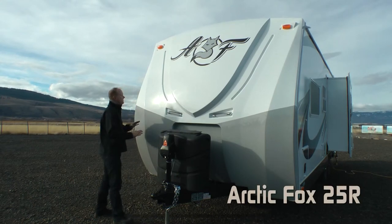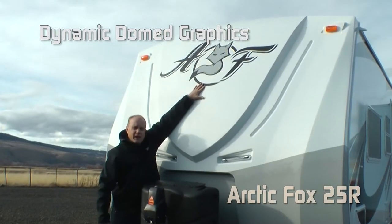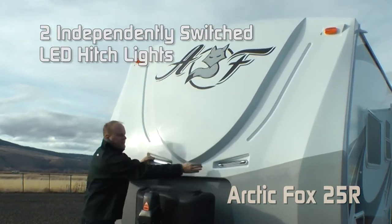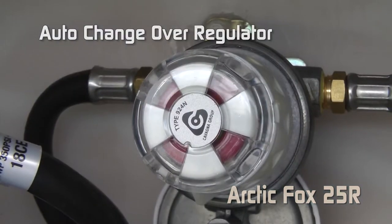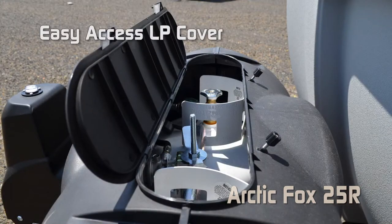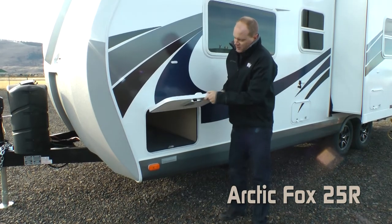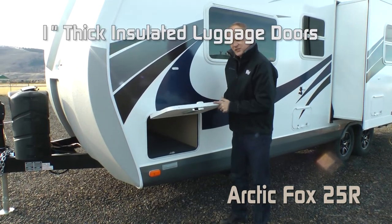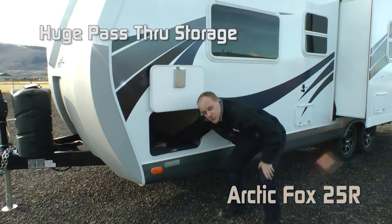The first thing you're going to notice on the exterior of this coach is the dynamic front fiberglass cap with dome graphics — very dynamic. Two independently-switched LED hitch lights, two 7-gallon LP tanks standard with auto changeover regulator, easy-access LP cover, and 12-volt power jack. Like all Northwood products, all luggage door compartments are 1-inch thick insulated. The Classic also comes with magnetic door catches and huge pass-through storage.